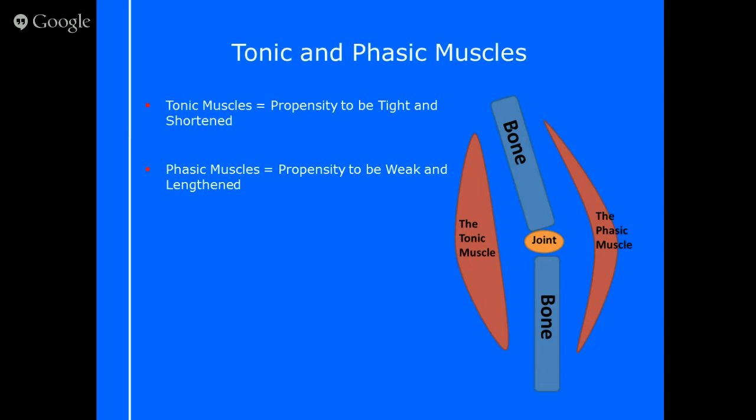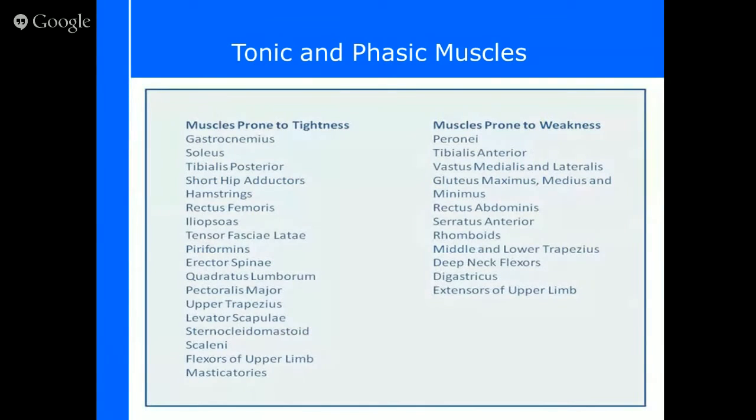A tonic muscle has the propensity to be tight and shortened, while a phasic muscle is usually long and weak. These are the muscles that make up the tight and weak muscles in our body. Make sure you pause the video and go through this list, as usually the tight ones pull us into that fetal position, while the weak ones — like the glutes and rhomboids — allow us to stand up straight.